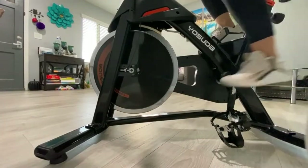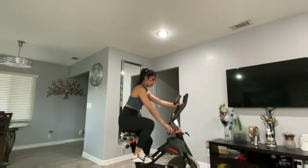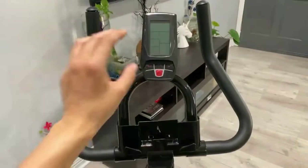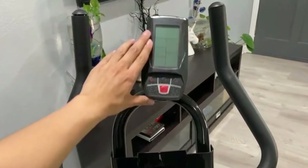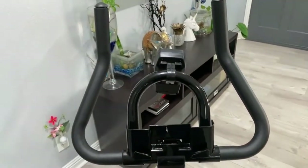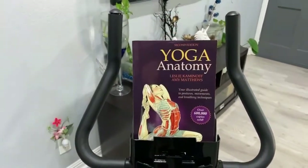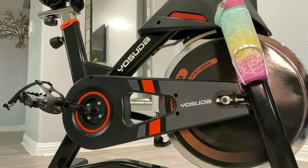The handlebars are adjustable with a 10-inch threshold up and down. There's an LCD monitor that displays time, speed, distance, odometer, and calories burned — though pro tip: never trust a machine not strapped to your body to accurately gauge your calorie burn. There's also a bracket where you can mount a smartphone or tablet to stream a workout, watch TV, or listen to music.